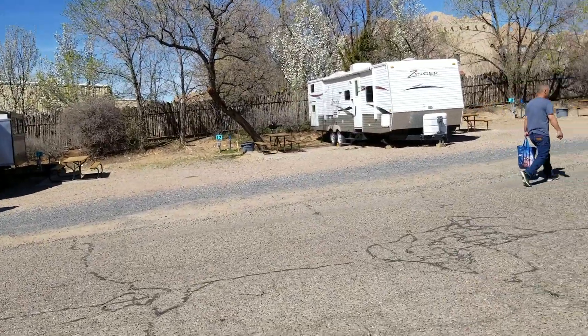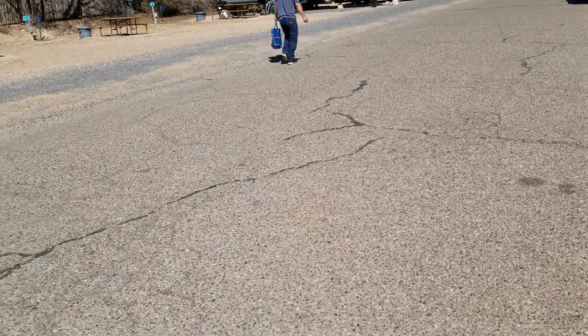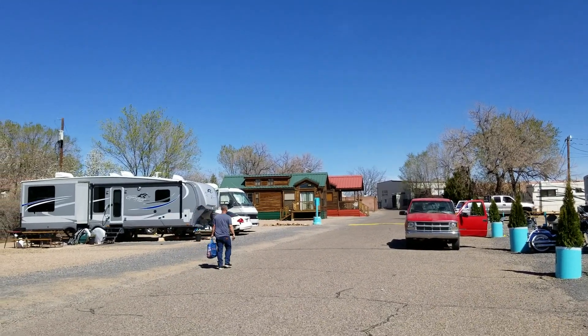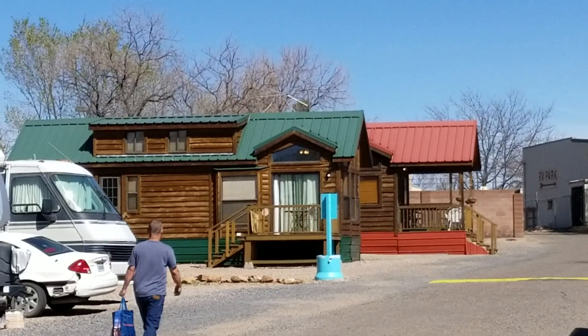The coolest thing here I think is that if you're only in your rig and you don't have a car, the bus comes by every half hour to pick you up and bring you back. And there are the cabins with little porches.